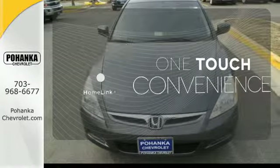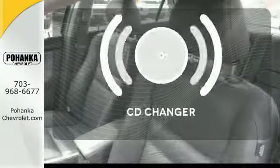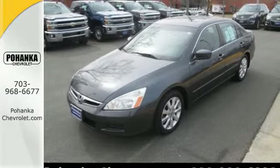With Homelink, one-touch makes your arrival as welcoming as if you'd never left. Ward off the chills with the heated seats. Stop fumbling for the right album — you have a CD changer.